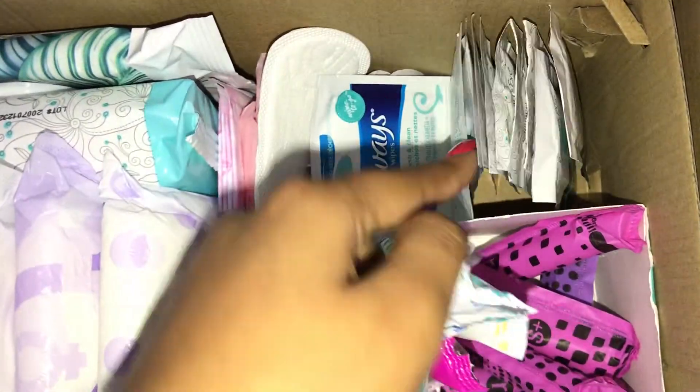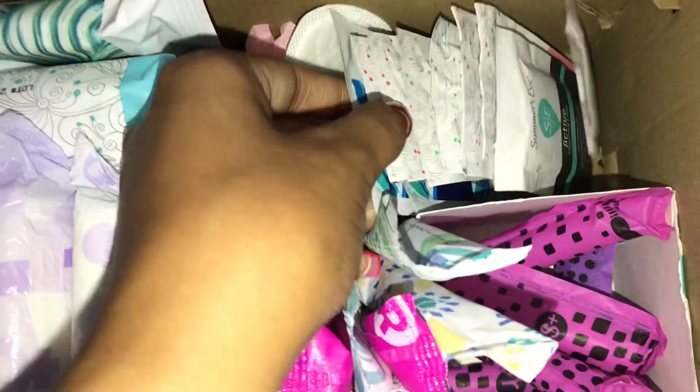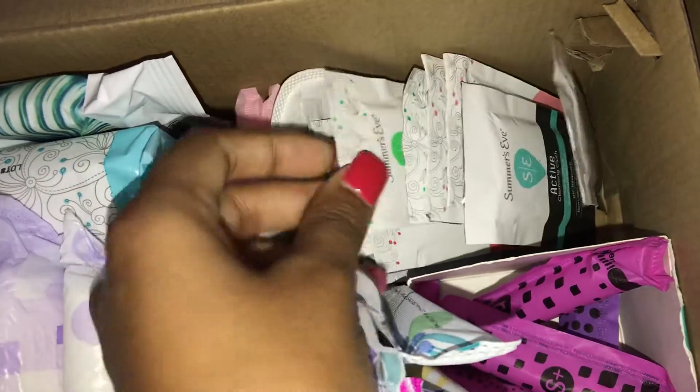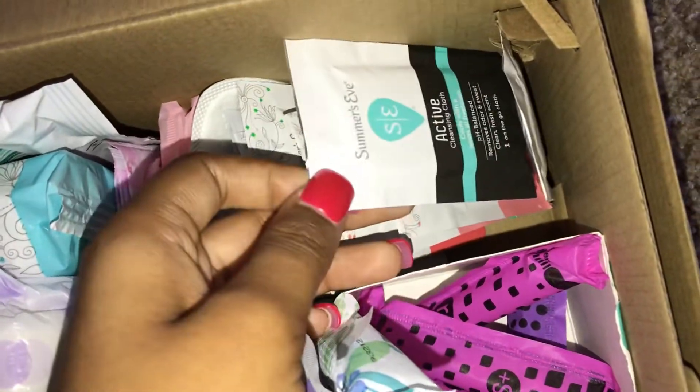For wipes over here, I just have two Always Feminine wipes, two Summer's Eve Golden Glamour, two Summer's Eve Owl of Love, two Summer's Eve Sheer Floral, and then two Summer's Eve Active.